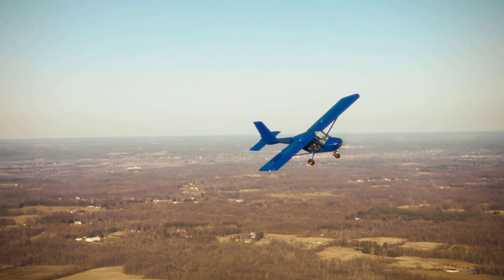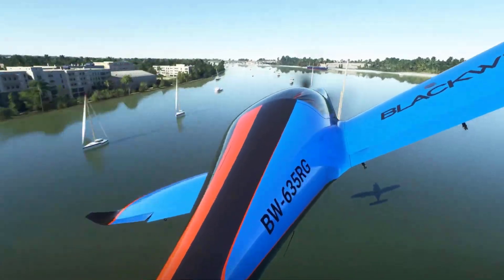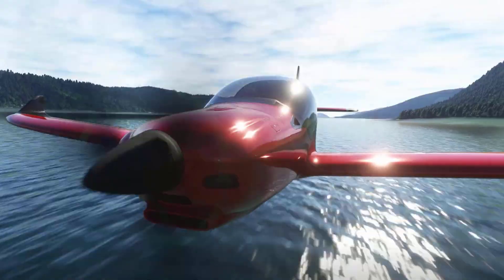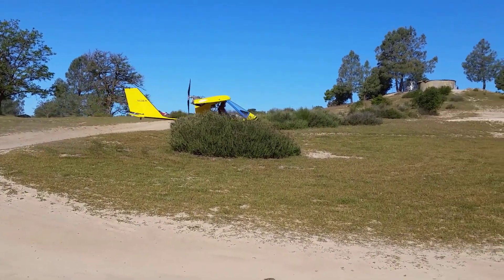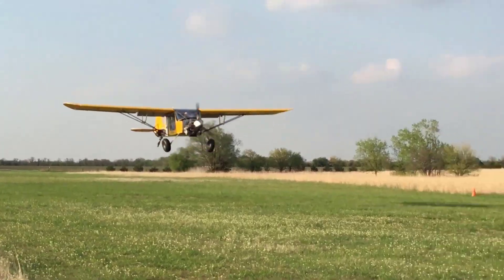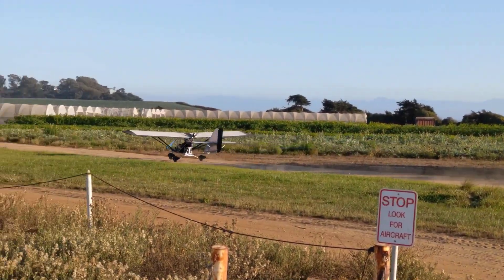From futuristic designs that look straight out of a sci-fi movie, to compact builds that prove big thrills can come in small packages, ultralights are rewriting what personal flight can be. Whether you're a seasoned pilot, a curious enthusiast, or someone who just wants to imagine the rush of flight, this list will take you on a journey through 15 ultralight aircraft that will absolutely blow your mind.